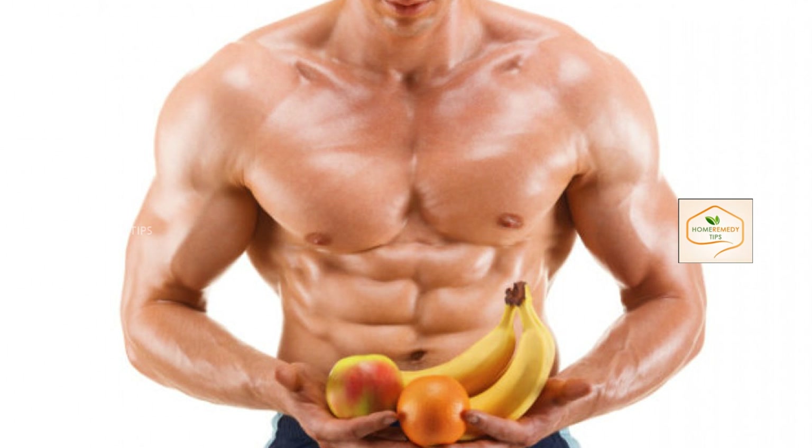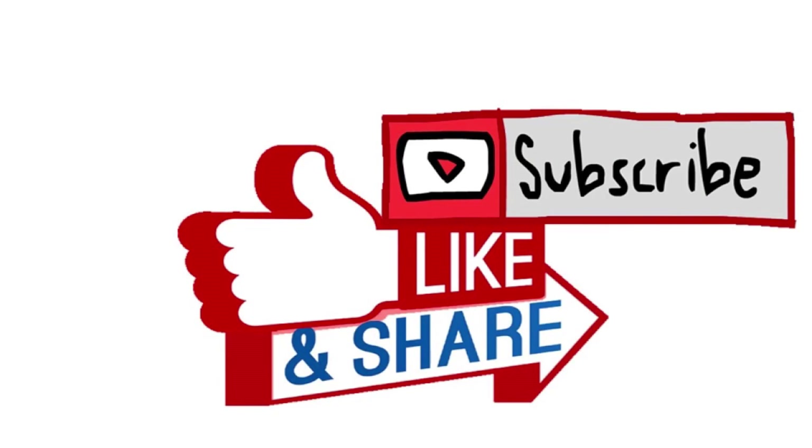Thank you for watching this video. Like and subscribe for more videos.